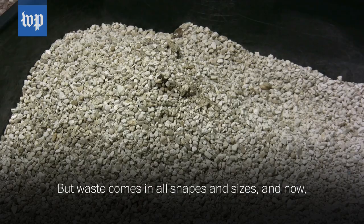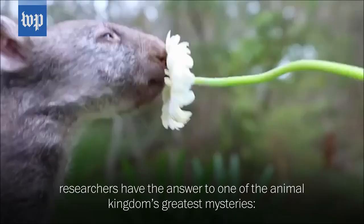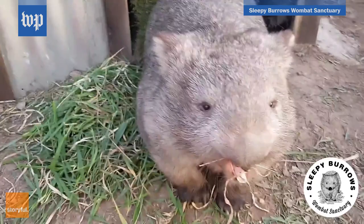Everybody poops — that's just science. But waste comes in all shapes and sizes. And now, researchers have the answer to one of the animal kingdom's greatest mysteries: why is wombat feces cube-shaped?